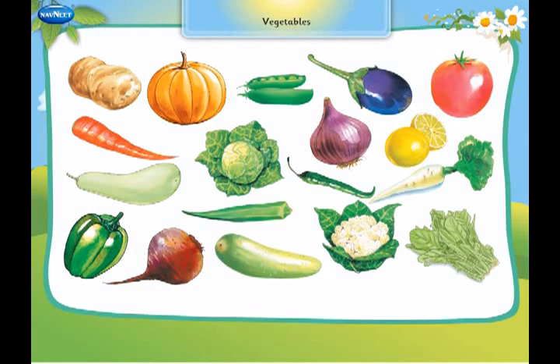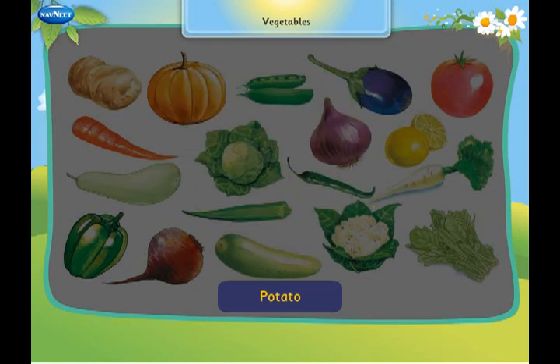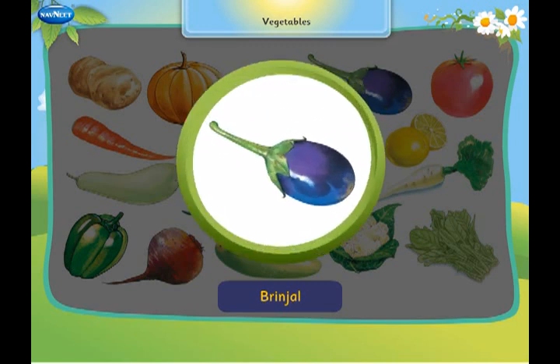Let us learn about vegetables. This is a potato. It grows under the soil. This is a pumpkin. It is round and orange in colour. This is a brinjal. It is the king of vegetables.